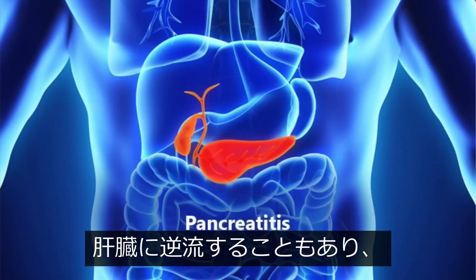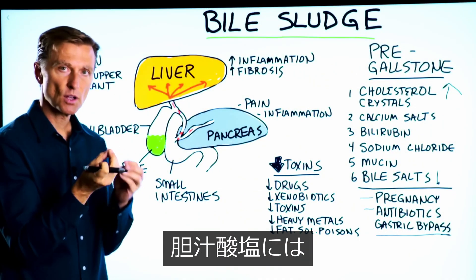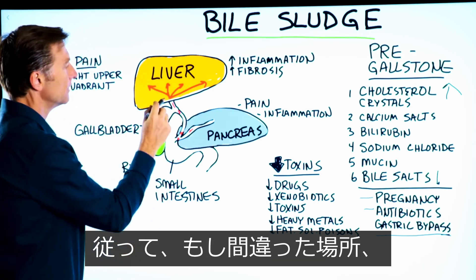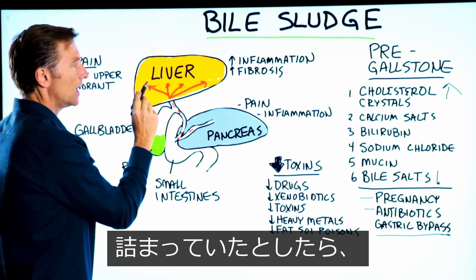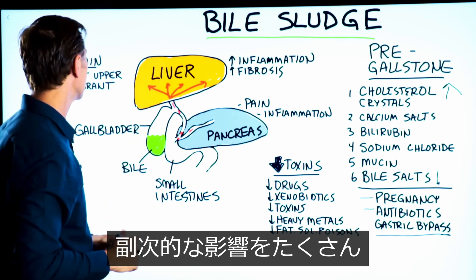It can then back up to the liver, creating inflammation in the liver — hepatitis — and eventually cirrhosis. Because bile salts are detergents, and they're meant to be in the right place. So if they're in the wrong place, let's say they're stuck up in the liver tissue, that can create a major irritation to the liver tissue and create a lot of side effects.